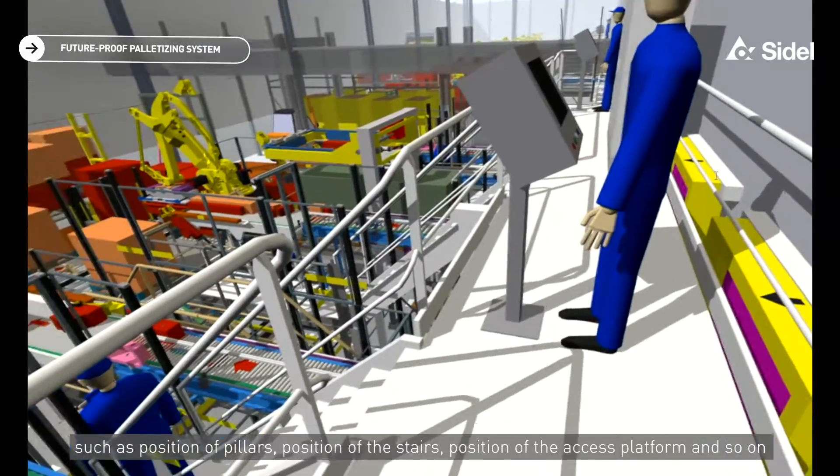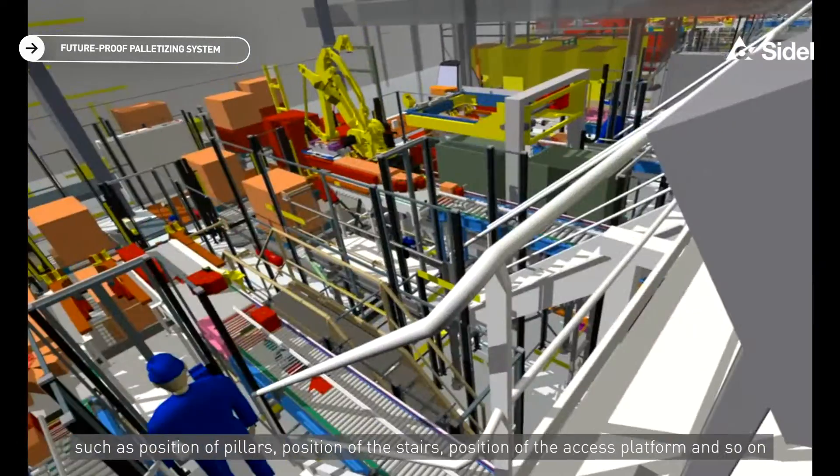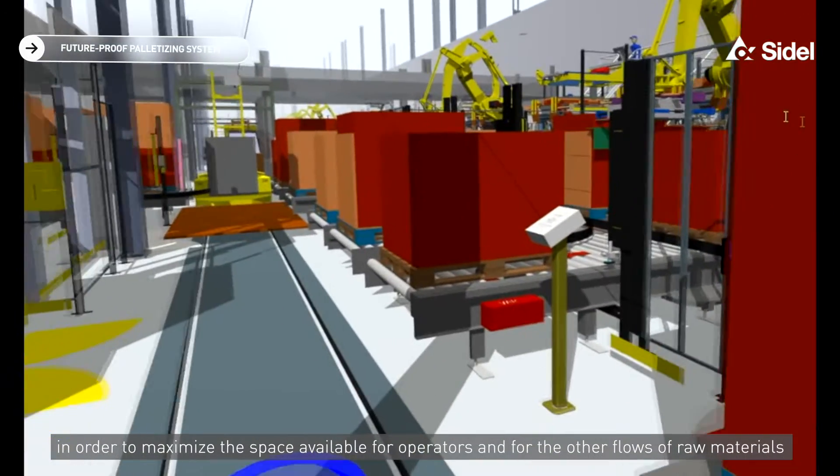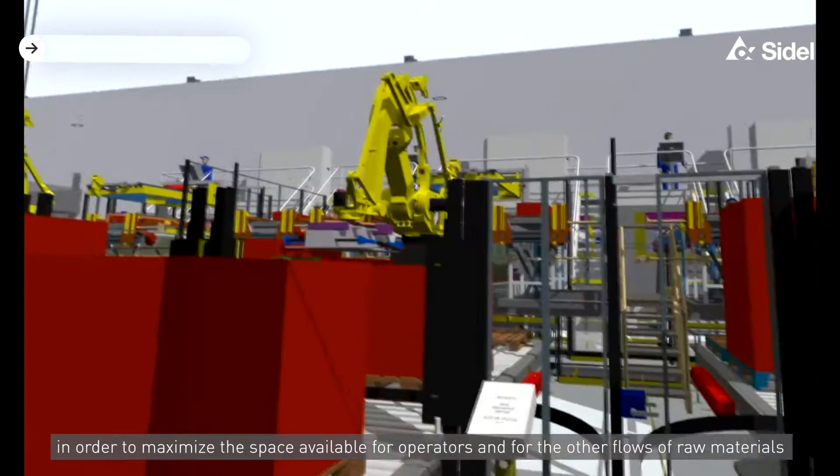Such as the position of pillars, position of the stairs, position of the access platform, and so on — in order to maximize the space available for operators and for the flow of raw materials.